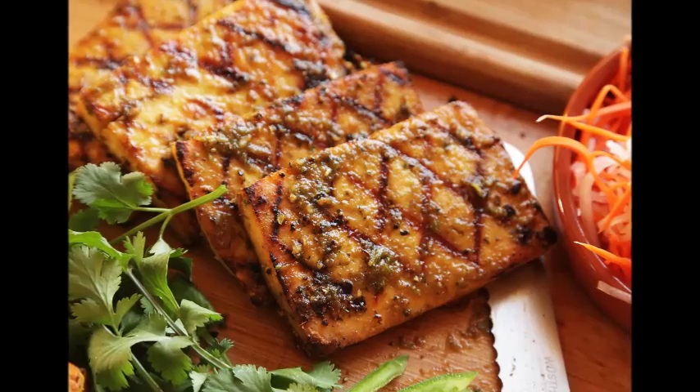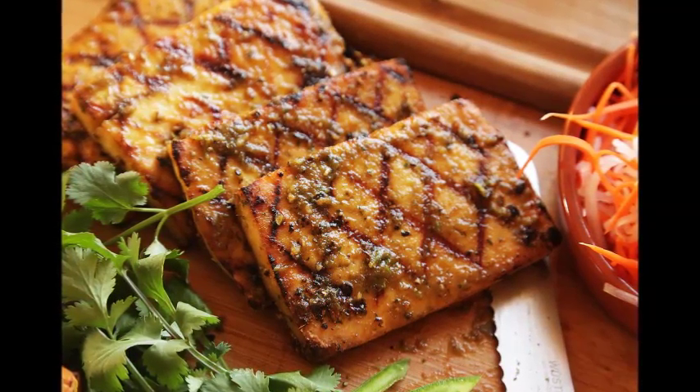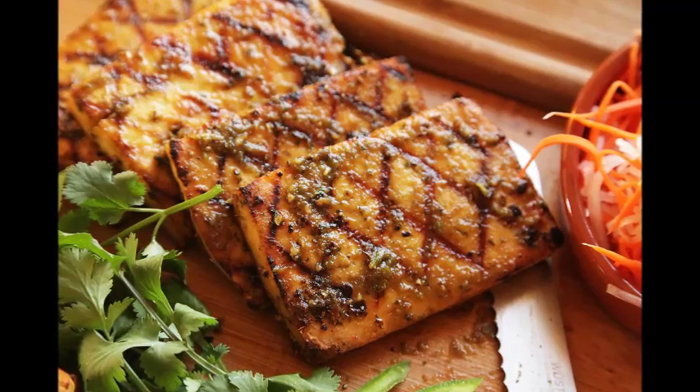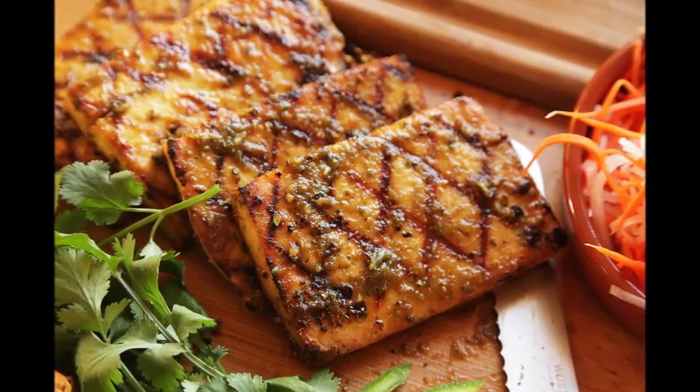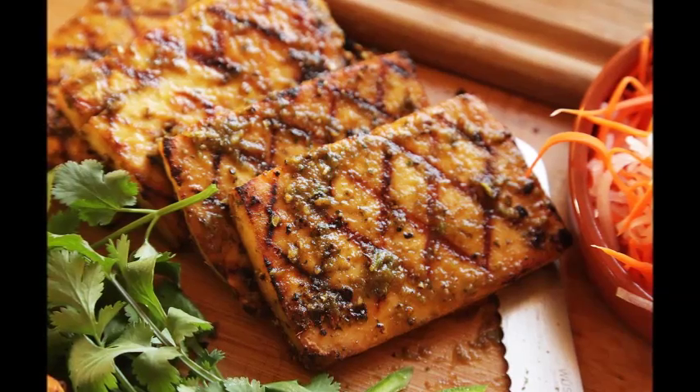Listen to it. When watching the steak go from cooked to overcooked, the sound of the sizzling will become louder and sharper. Remove your steak from the oven and let it rest. Remove the broiler pan from the oven and test the steak for doneness.